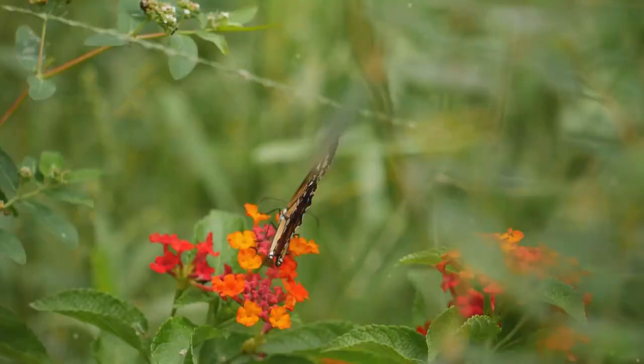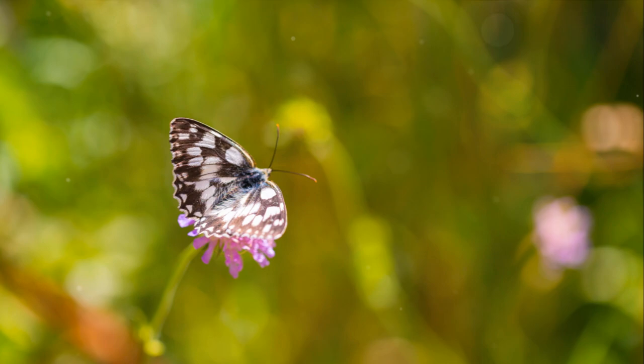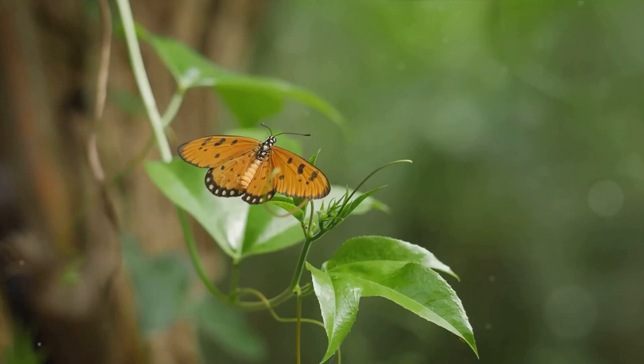They dance from flower to flower, their slender bodies dusted with pollen, helping plants to reproduce. This is the beauty of butterflies — a symphony of colour and life, making our world a more vibrant place.